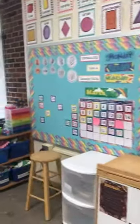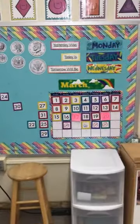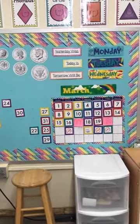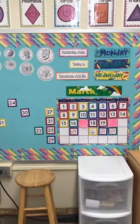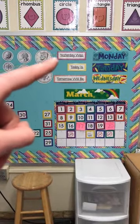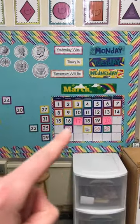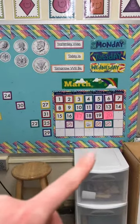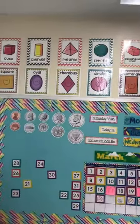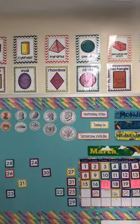Over here we have our calendar. Miss Chatelaine hasn't been in the classroom so she didn't change it from March to April — and now May! We have our calendar time where we talk about what day it was yesterday, today, and tomorrow. We get to put the numbers on the calendar to show how many days we've had in that month, and we get to talk a little bit about money. We have our 2D and 3D shapes up here.